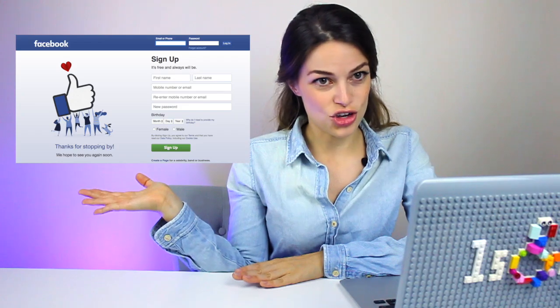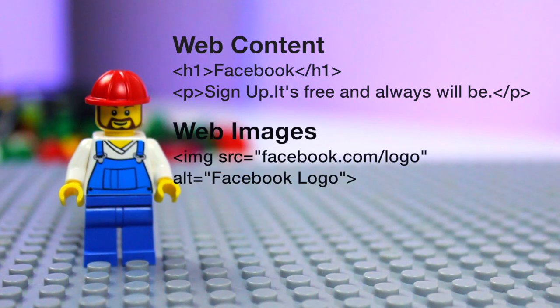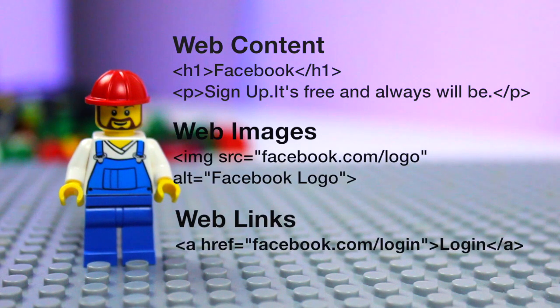Imagine you want to code a homepage using HTML, but just HTML. HTML essentially would define all the content — the text, the images, the links. But without CSS, the artist, and without JavaScript, the wizard, an HTML-only website would look like this.